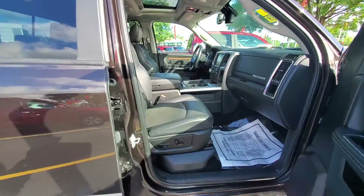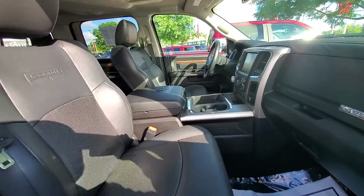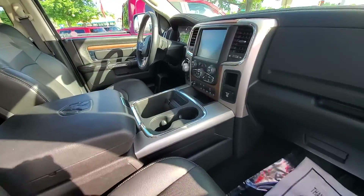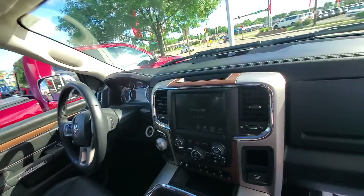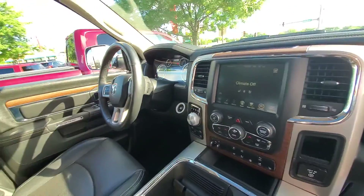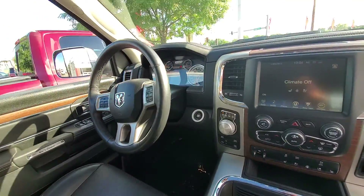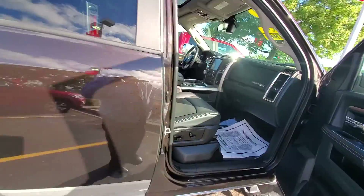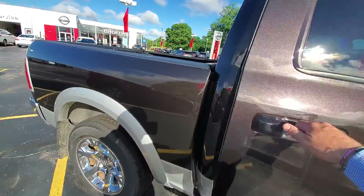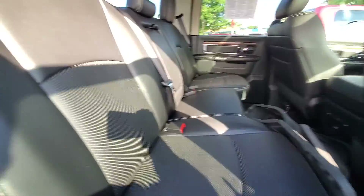This is one of the featured vehicles this week — it features brand new tires, brand new brakes and rotors all the way around, beautiful leather interior, moonroof, advanced drive display, a built-in brake controller, all the steering wheel mounted controls, and push button ignition.